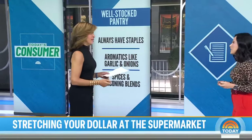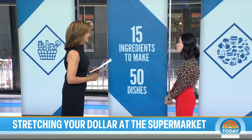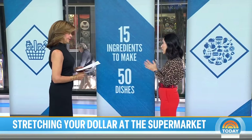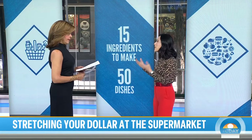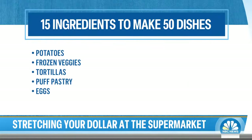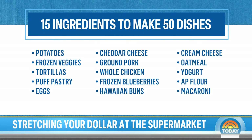And also, you don't have all that processed stuff sitting around making you sick. So let's talk about a basic shopping list. We talked to Monte Carlo, a budget writer, and she told us 15 ingredients can make 50 different dishes. We'll show you them on the screen — things like eggs, tortillas, cream cheese, puff pastry, a block of cheddar cheese, ground pork, cold chicken. Just having these 15 things can result in dozens of recipes.